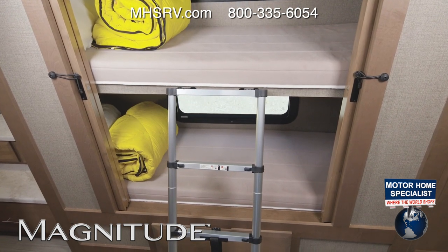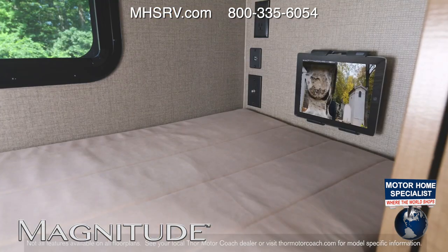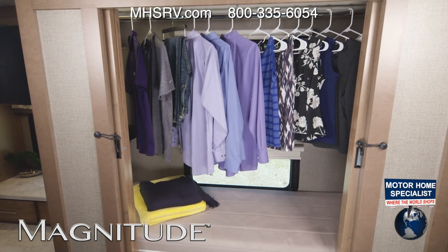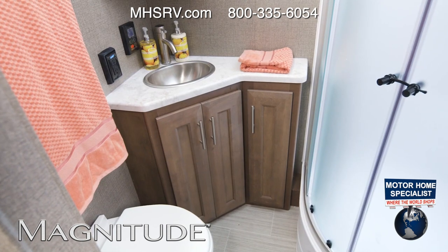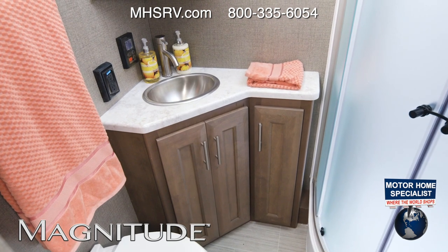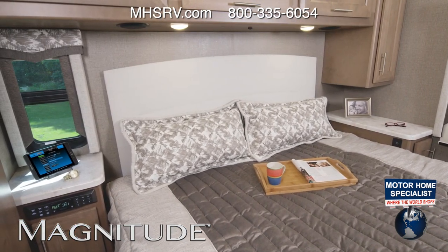Here we are at the bunks. Climb up with this retractable, easy-to-store ladder, roll out your sleeping bags, then pop your tablet into the holder and stream a favorite show. You can pull the top cushion out, flip up the bunk, and look at this — a massive closet. The RS36 bathroom is roomy and gives you a nice amount of storage.